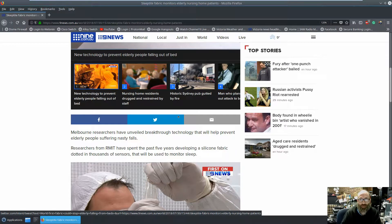RMIT, in association with two other big universities — Melbourne University, Monash University, and Deakin — are at the forefront of some of the biggest homegrown medical technology systems in the country.